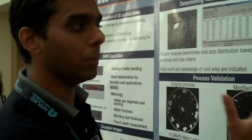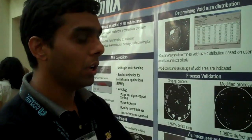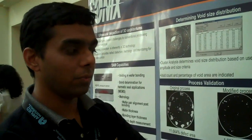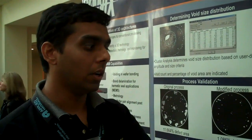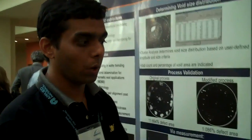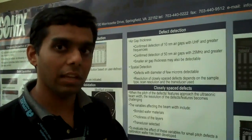It's going to get really challenging when the pitch of the defects are spaced very closely — when we are talking of the high-density TSVs. The various variables affecting the beam width would be the bonded wafer materials, the thickness of the layer, and what transducer we are actually using. To evaluate all these things, we actually developed a calibration to see if we can use the SAM system for checking the process.